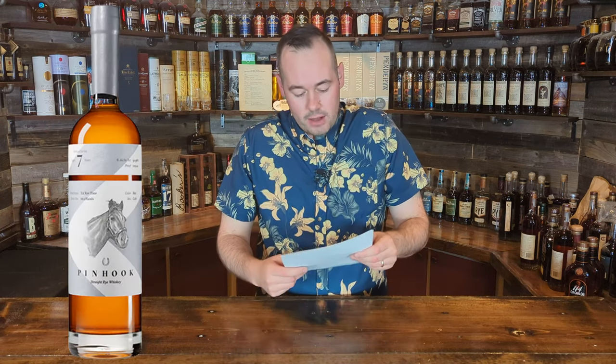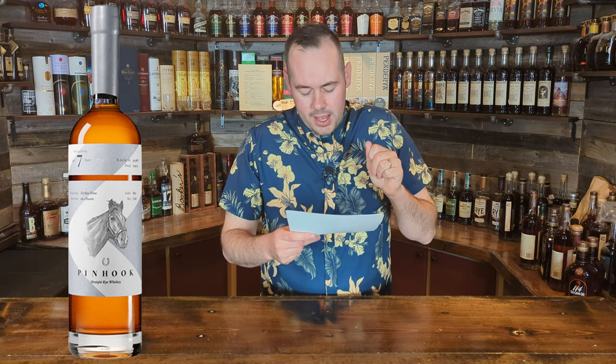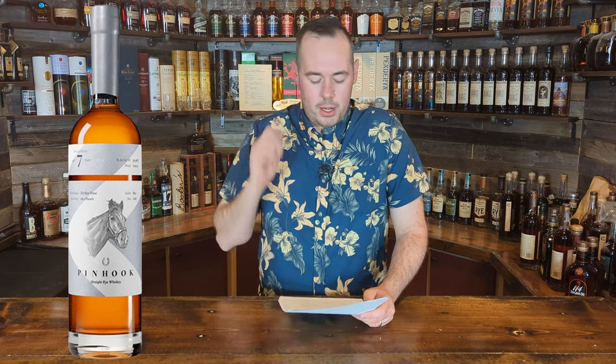It's the one with the horse on the label — you can see the horse and the seven-year age statement on screen. It's also perfectly timed for the Kentucky Derby. Price-wise it's going to come in at around $78, which is getting up there, but for a seven-year at 52.56% ABV it's not terrible value for money. I can't speak to the flavor profile since I haven't tried it.